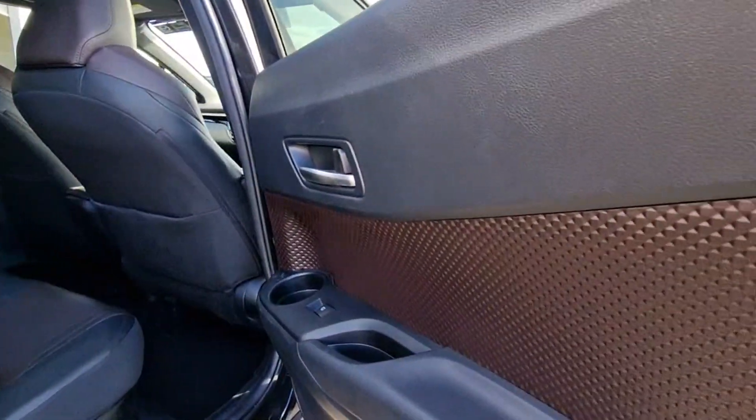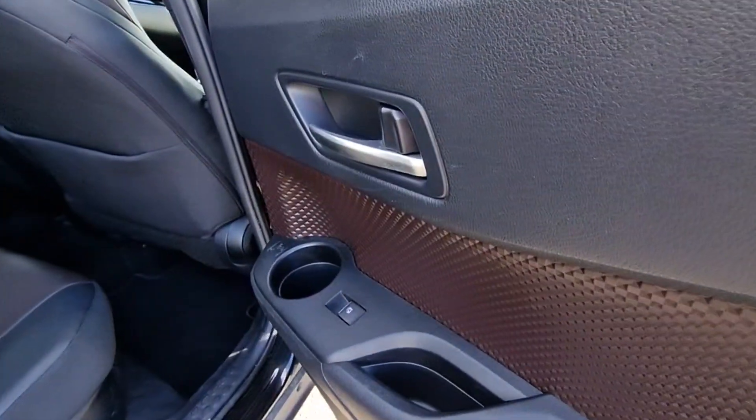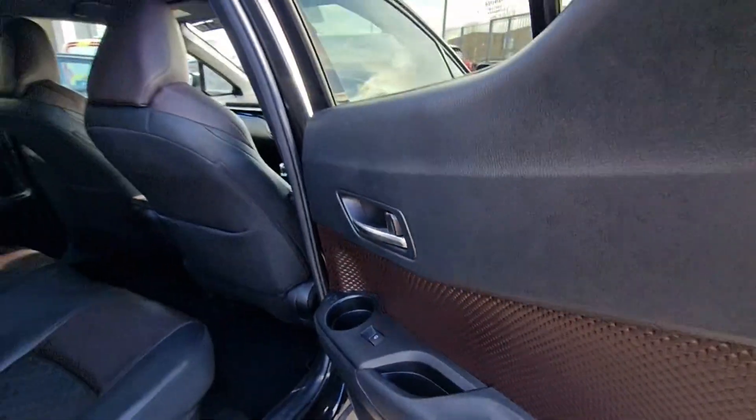The colour coding continues throughout the door cards. We've got electric windows, child locks, window locks, cup holders — the lot.